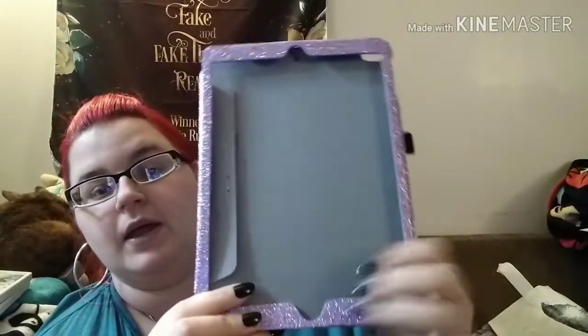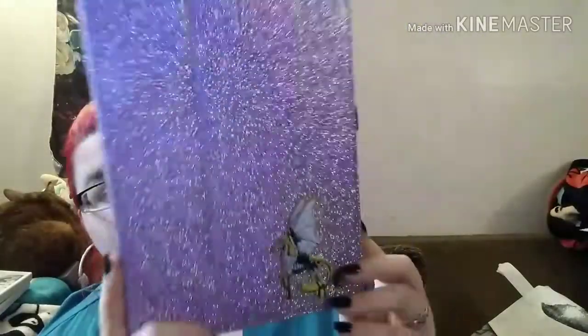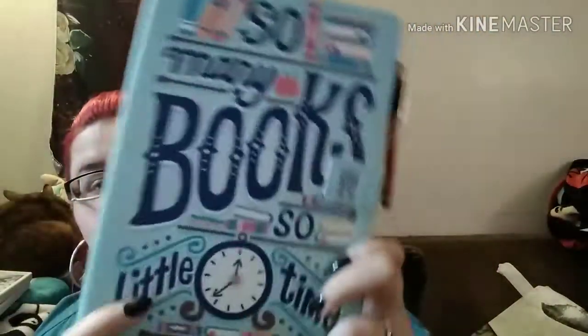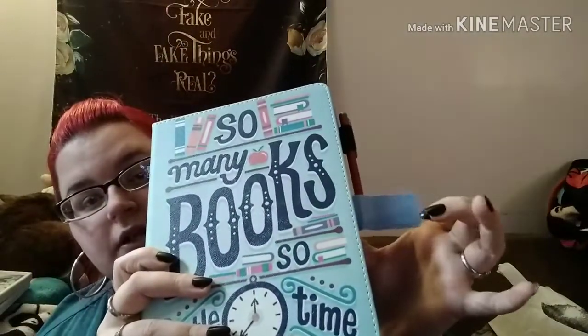I put my iPad in it all the time, and it was starting to get a little worn on the edges because I use it all the time. I could have ordered the pink one — I should have ordered the pink one because I love this case. But I wanted something different. So I found this case that says, 'So many books, so little time.' I thought it was really cute, but the quality of this case is not that great. It came with a stylus and has a magnetic closure.